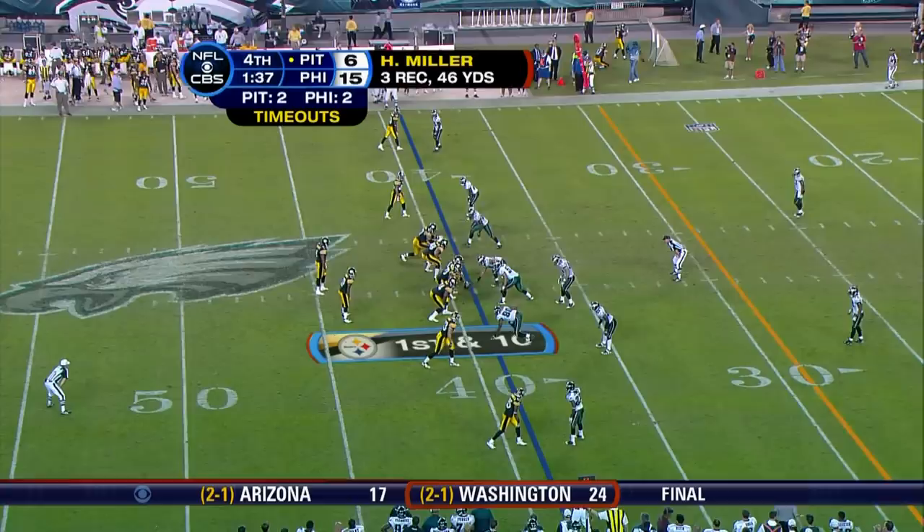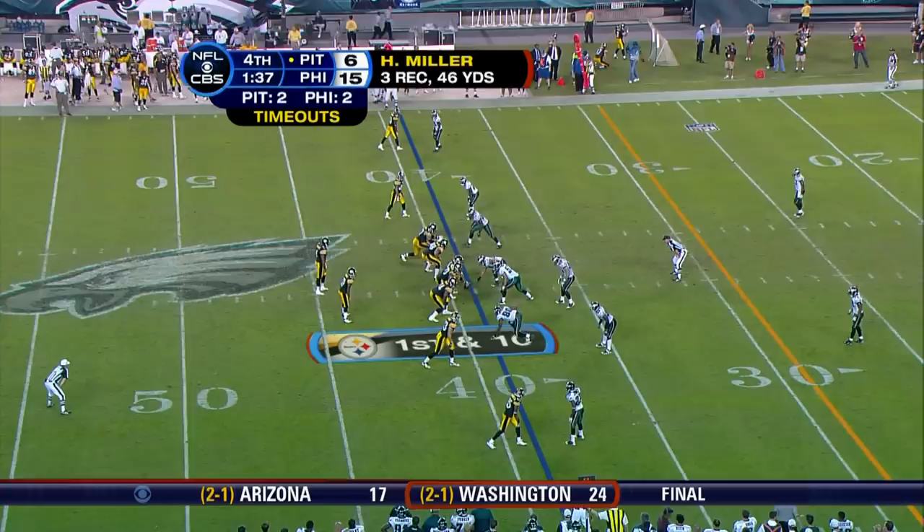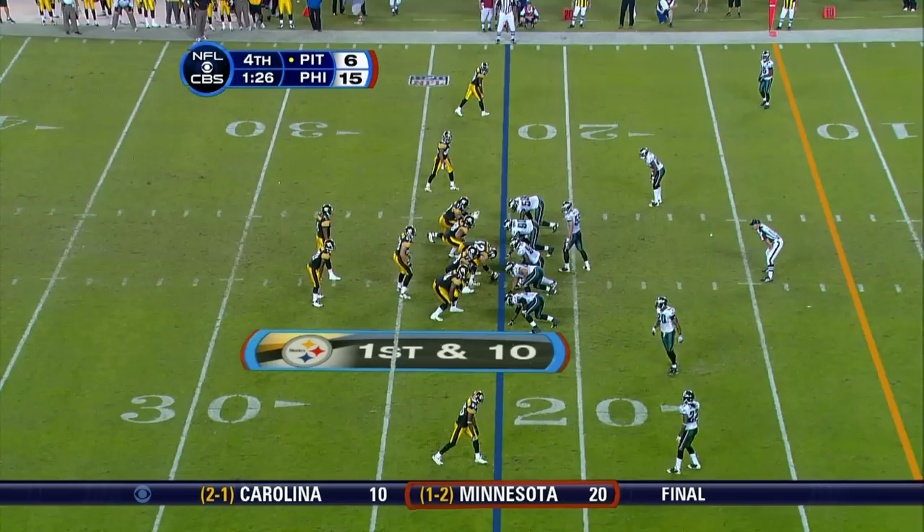Leftwich. First pass is complete to Nate Washington. It's for the two timeouts. It's Heath Miller, putting them in position here to do something — 21 yards. First time they made a play against the blitz too. Leftwich zips it again to Miller.